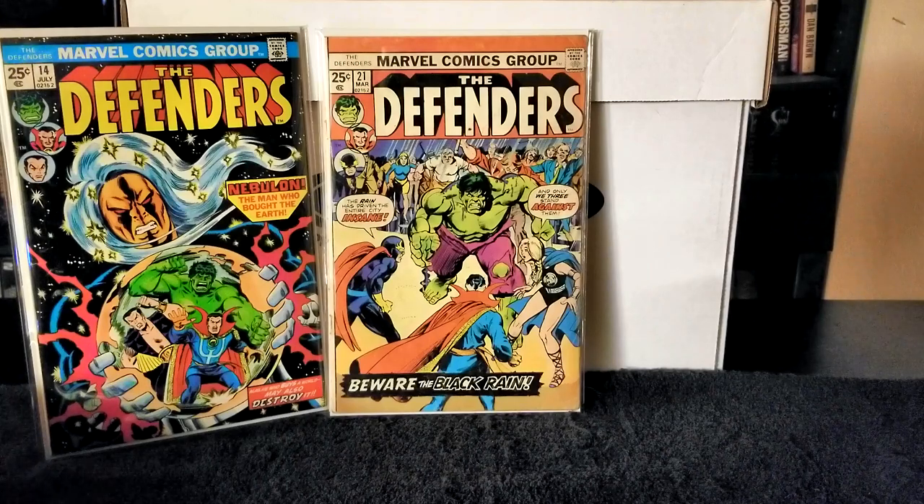Next up we have Defenders issue number 26, published in 1975. Writer Steve Gerber, pencils Sal Buscema, inks Vince Colletta, letters Gaspar Saladino and Karen Mantlo. In this issue the Earth is wracked by devastation because of a temporal displacement caused by the Guardians of the Galaxy and their presence in the modern era. The Defenders agree to help the Guardians battle the Badoon rulers of Earth in the 31st century.